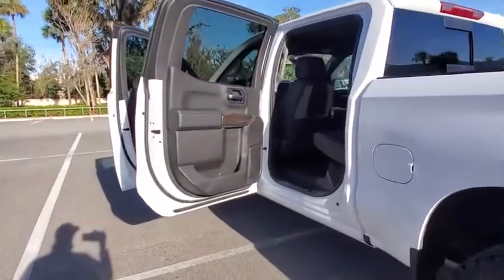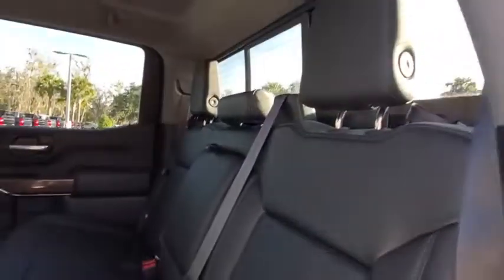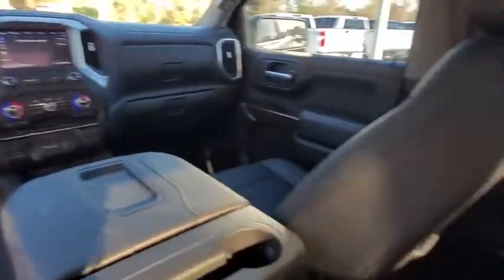Bluetooth, leather-wrapped steering wheel, adjustable steering wheel, power steering, floor mats, four-wheel disc brakes, four-wheel drive, keyless start, cruise control, aluminum wheels, AM-FM stereo radio.